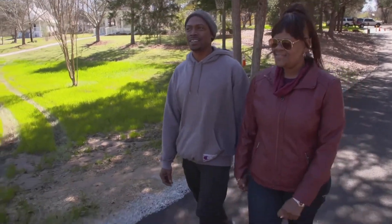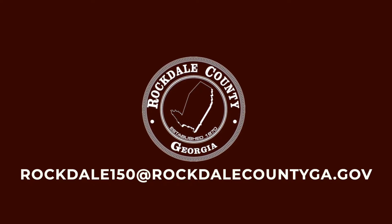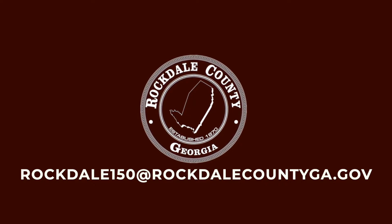We need you to submit your stories to this email: rockdale150 at rockdalecountyga.gov.